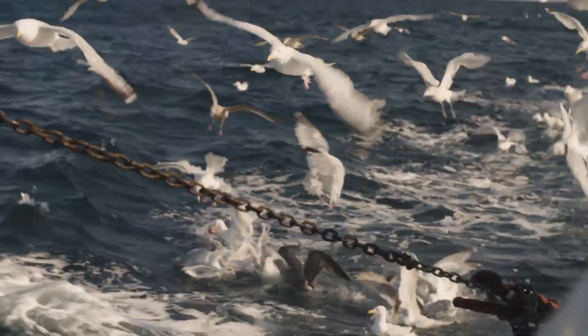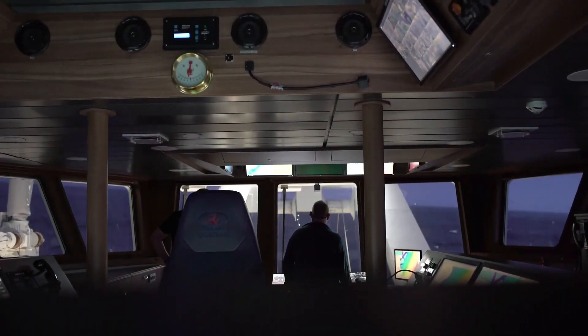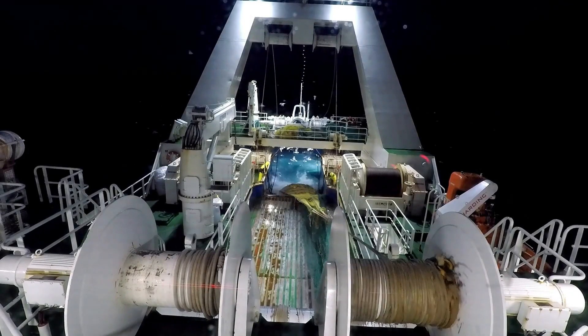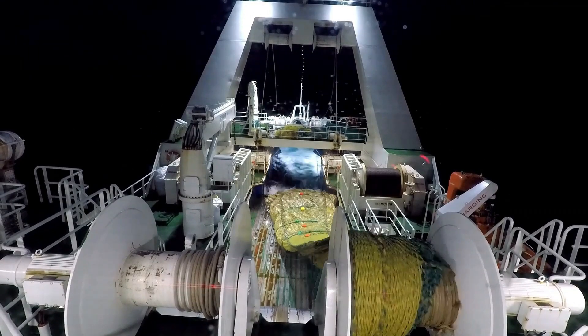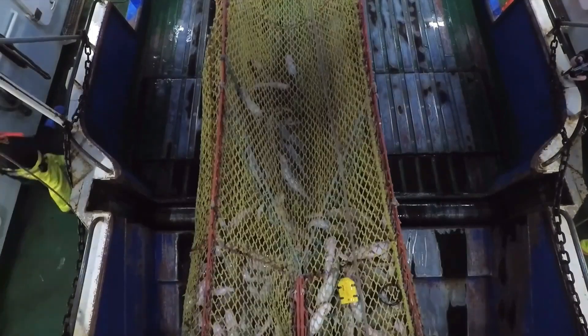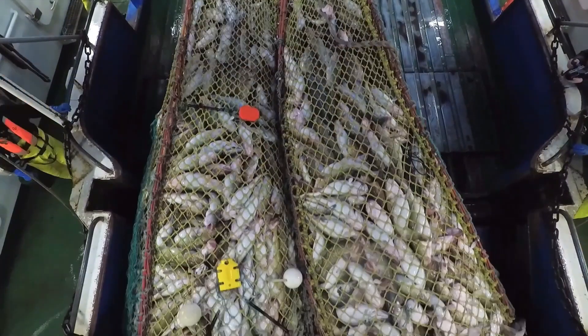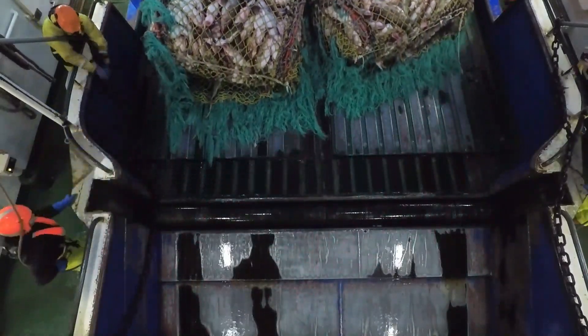Cod fishing requires international coordination because cod migrate across different seas. Countries whose waters cod inhabit often cooperate to control fishing, ensuring that there is no over-fishing in a particular area. The development of fishing vessel tracking technologies and reporting systems has also improved the efficiency of monitoring cod fishing activities, thereby protecting the development of this fish for future generations.